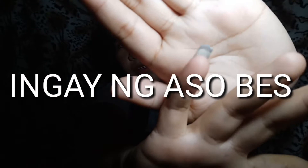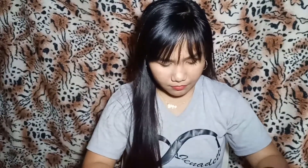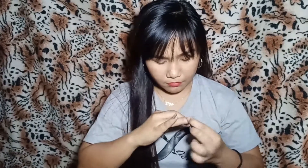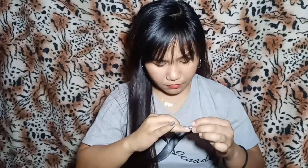Oh my god! Pilo na sya — sana hindi sya ganun kabilis matanggal. Eto sya — parang talagang nail mo sya guys, so itakabit ko rin yung iba. Papakita ko na lang sya sa inyo pagkatapos ko i-kabit lahat.